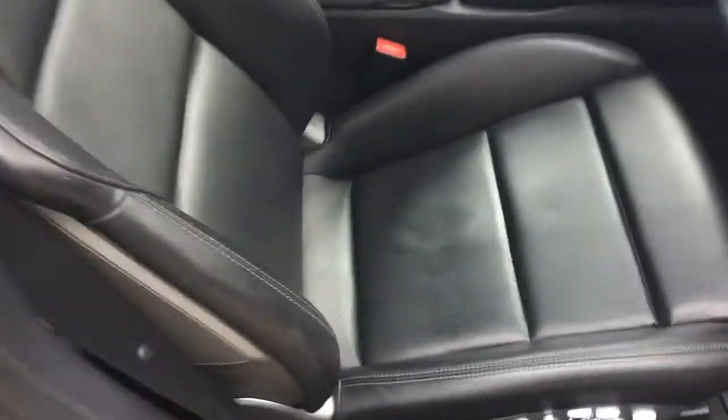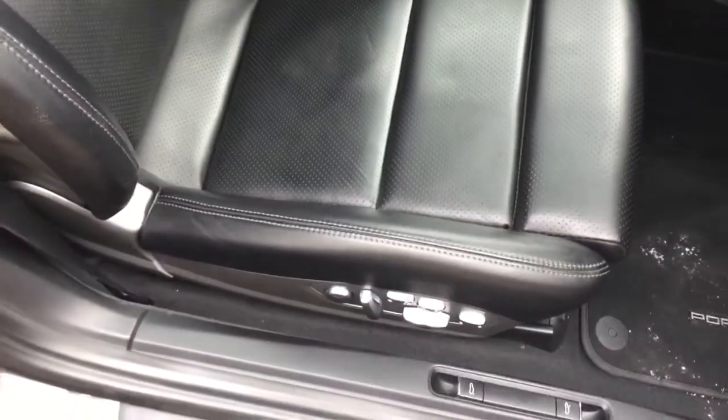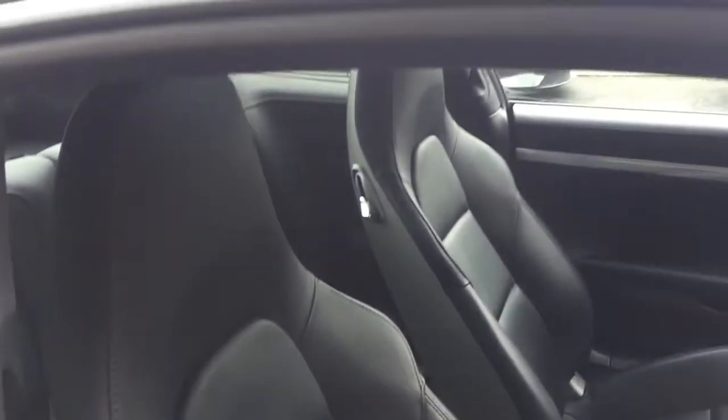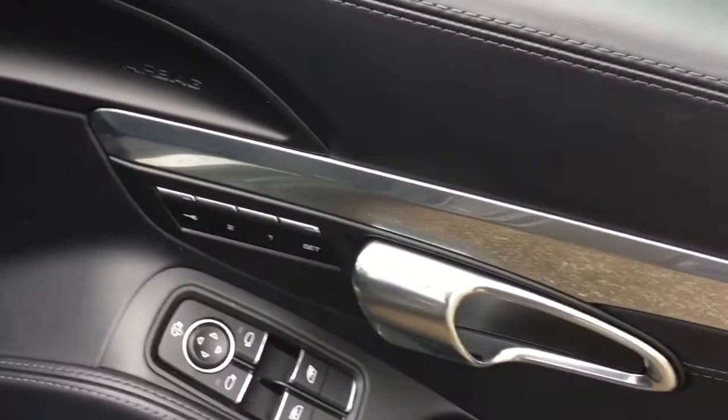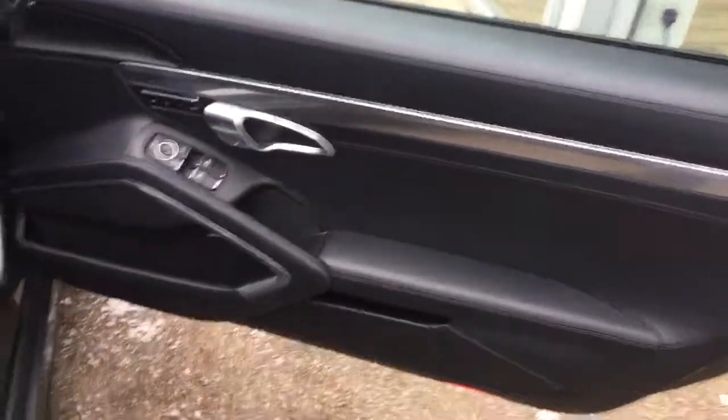I'm going to take a look inside the interior now. We've got the black leather interior inside. You can see all the electric functions on the side of the seat. The car comes with the electric heated memory seat, and you can see the memory functions on the door card with the aluminium interior trim. The electric folding wing mirror functions are there as well.